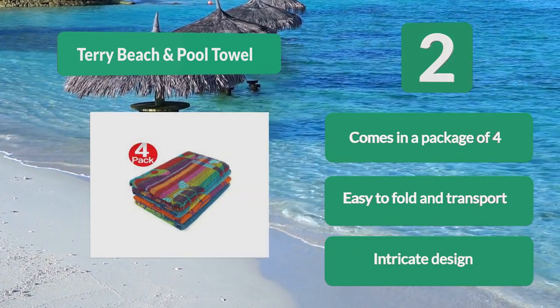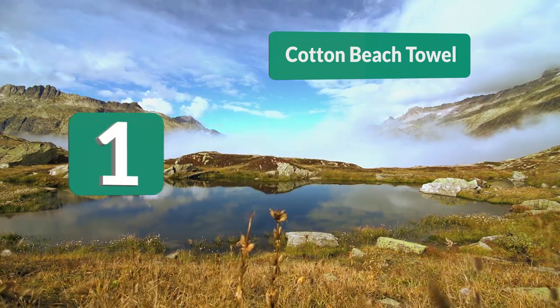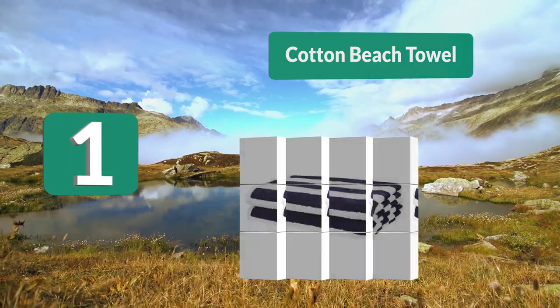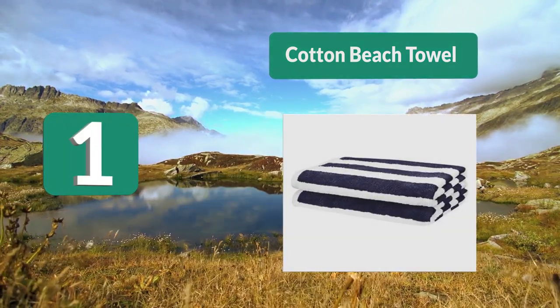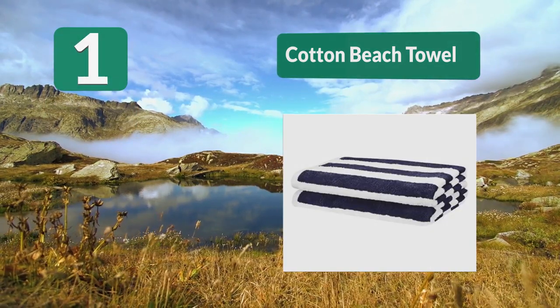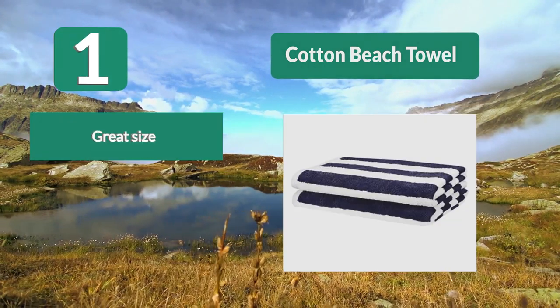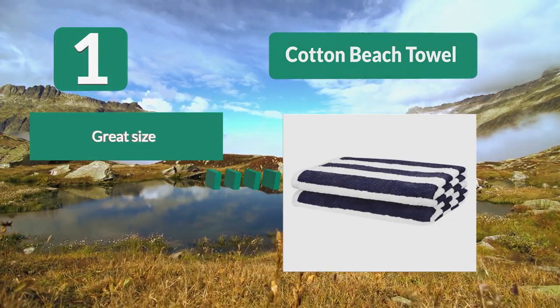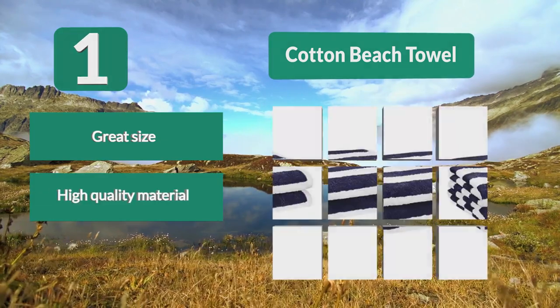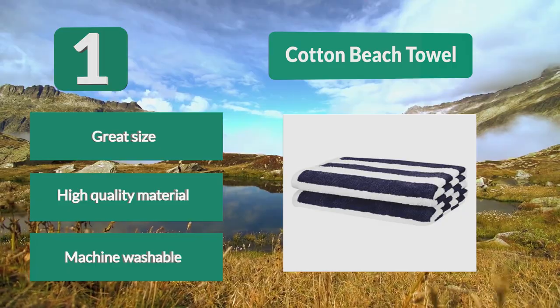Number 1: Cotton Beach Towel. Made from 100% ring spun pure cotton, this makes it exceptionally soft. Cotton is known for being one of the best materials when it comes to towels and face cloths. This towel is on the large side, measuring 30 inches by 60 inches, making it perfect for double duty as a beach blanket and towel. Great size, high quality material, machine washable.